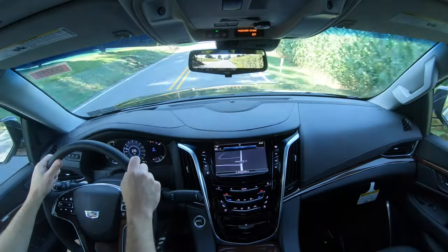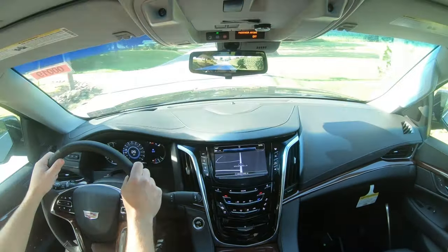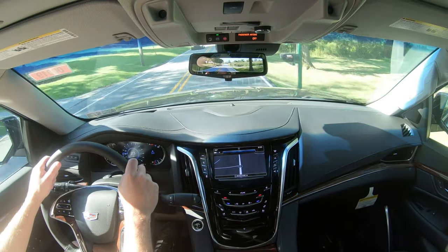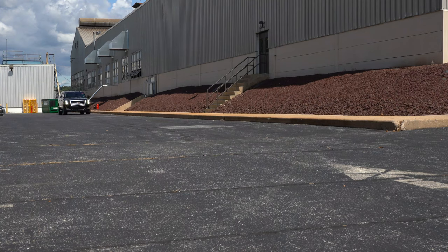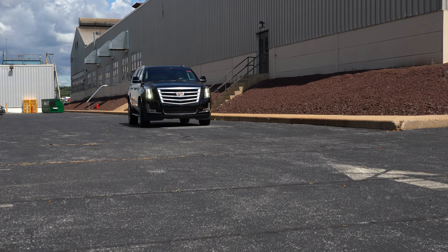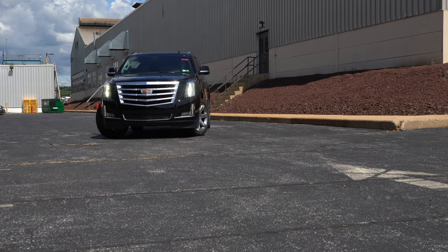The Cadillac Escalade takes premium unleaded fuel. To help with MPG, there is a cylinder deactivation system — when cruising or decelerating, it shuts off four of the eight cylinders to save fuel. There's also a capless fuel filler, so you don't have any dangling gas cap scratching up the paint.